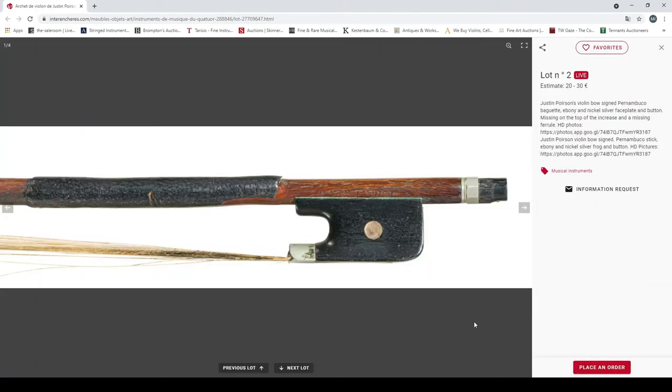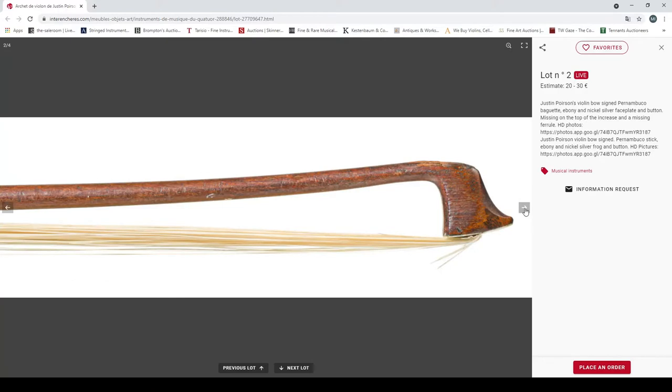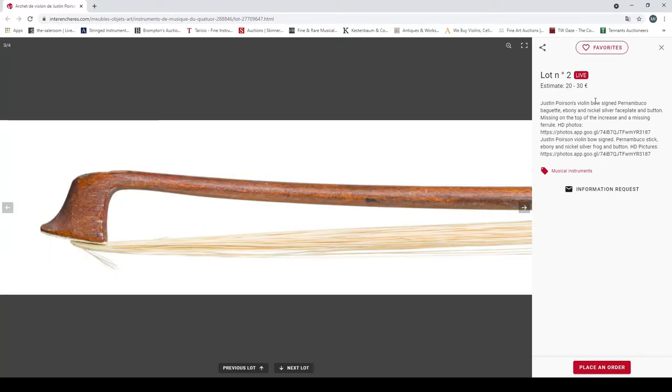Lot two is a Poirasson violin bow, pernambuco, face plate and button missing. They've got links to HD photos which is quite cool. It's definitely had a hard life, hence the 20 to 30 euro estimate.